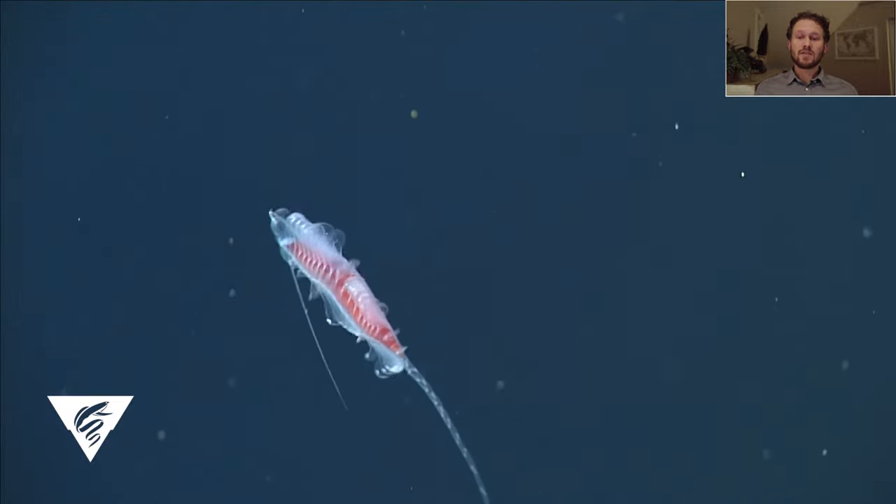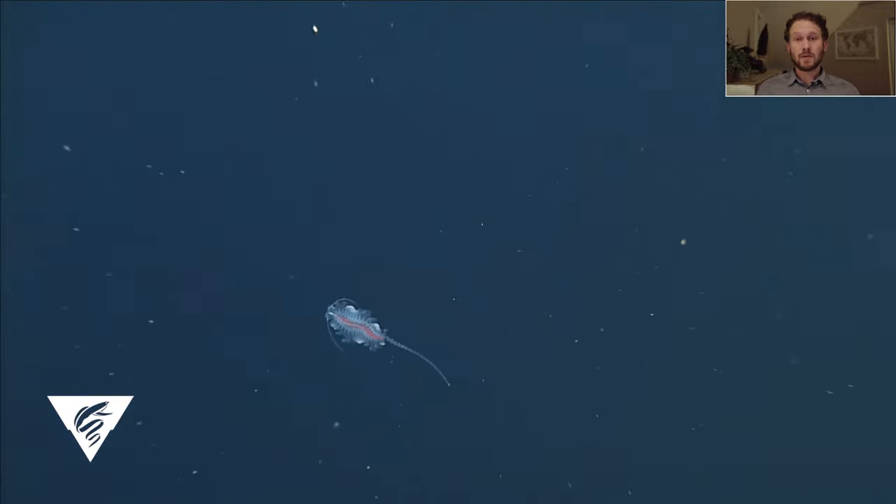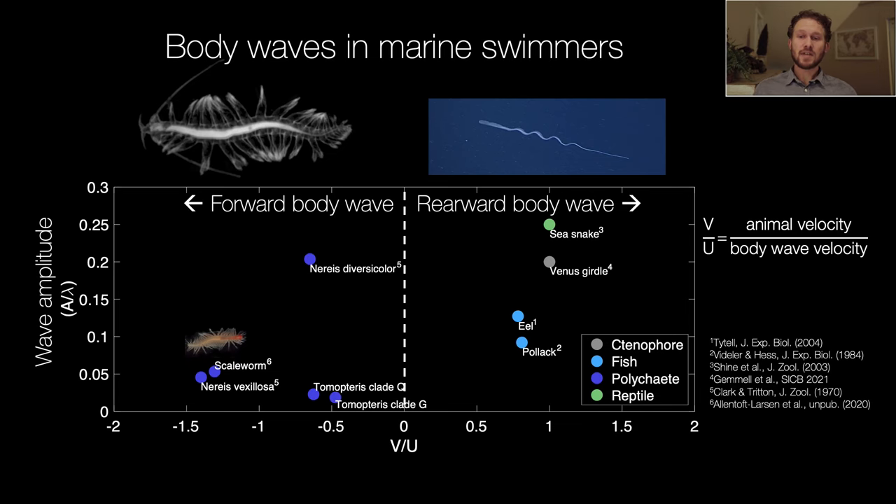I'll start by comparing these two observations to some other swimming animals. First, let's look at that body wave. Body waves are really common in swimming animals — most fish and a range of invertebrates undulate their bodies in some way. In this graph I'm showing amplitude of the body wave on the vertical axis and v over u on the horizontal axis, which stands for the animal speed divided by the body wave speed. V over u will be positive if the body wave travels towards the tail of the animal.